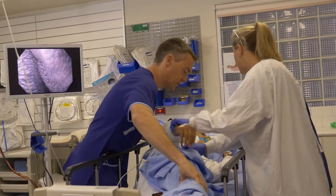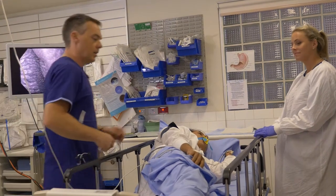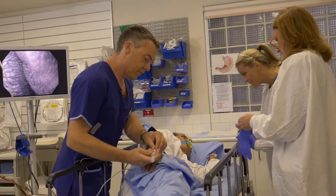Next, you'll be given the sedation through a small needle placed in the arm by your anaesthetist. From this point, you will not recall anything more of the procedure as you'll now enter a deep sleep. Be assured that your anaesthetist will be monitoring you all through your procedure.